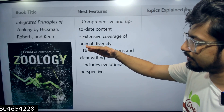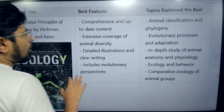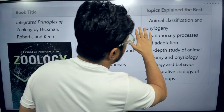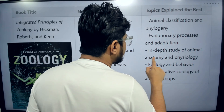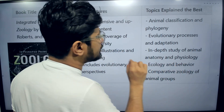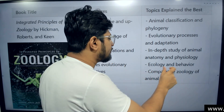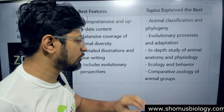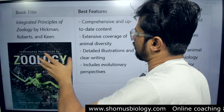The topics well explained in Hickman's Zoology include animal classification and phylogeny, evolutionary processes and adaptation, in-depth study of animal anatomy and physiology, and ecology and behavior. If you just want to read the ecology and behavior part for CSIR NET, you can go with this book. Comparative zoology of different animal groups is another USP of this book — that's why Hickman is the all-rounder of classical zoology.